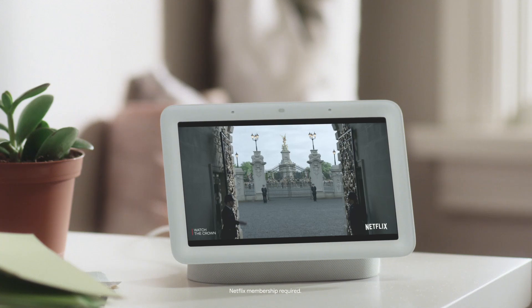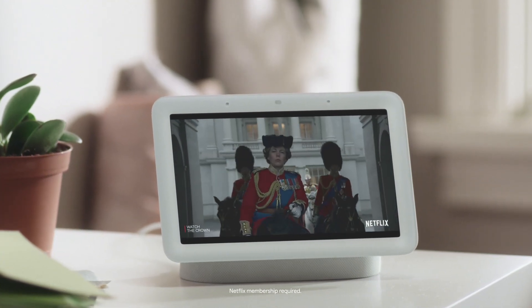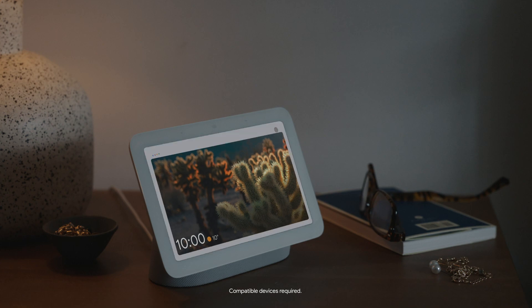Or in the living room to catch up on your favourite shows. And in the bedroom, hey Google, dim the lights.